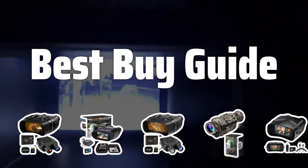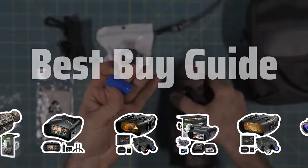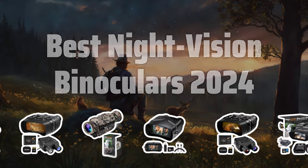Welcome to Best by Guide. Welcome to our latest review on the best night vision binoculars of 2024. Get ready to see the world in a whole new light with these top picks. Now let's take a look at the best night vision binoculars 2024 we choose for you.